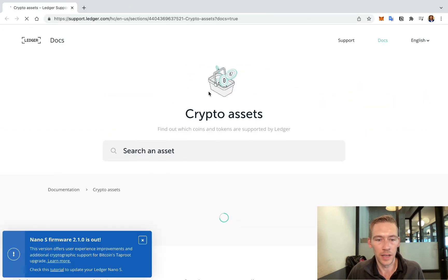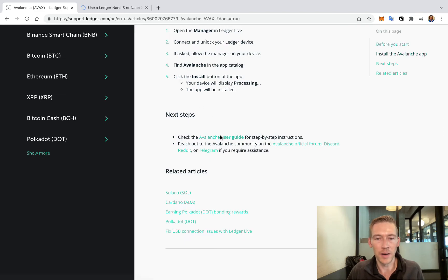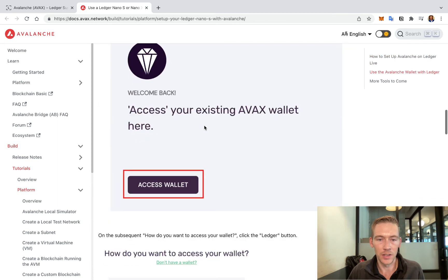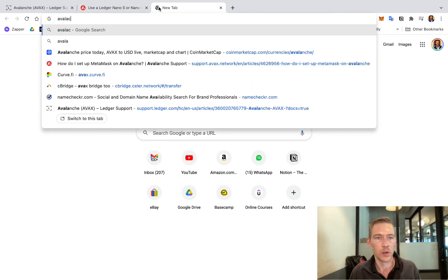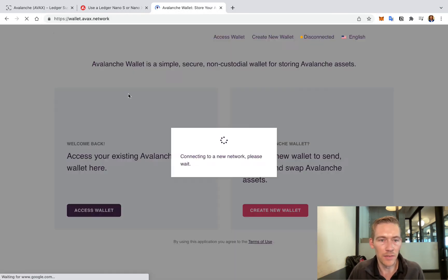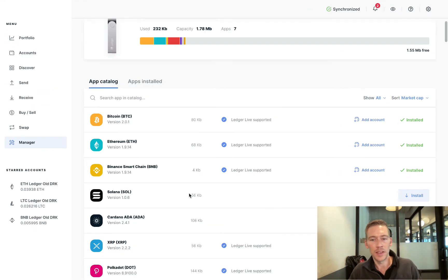For Avalanche, you go to AVAX and it will show you the user guide. More or less, it's just using the ledger to log into the Avalanche wallet. The Avalanche wallet is at avalanchewallet.avax.network — go to Access Wallet, select Ledger, and just follow the instructions there. It's not too incredibly complicated, and this is how you do it.